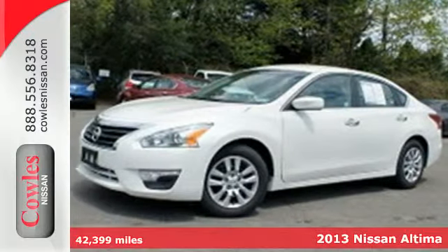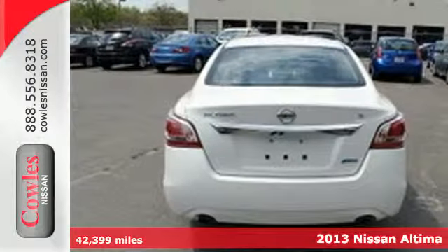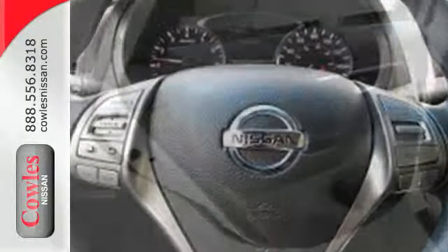Here's a 2013 Nissan Altima. This sporty sedan is a more efficient take on excitement. Enjoy great fuel economy while appreciating the conveniences of keyless entry, ice cold air conditioning and power windows, locks and mirrors.